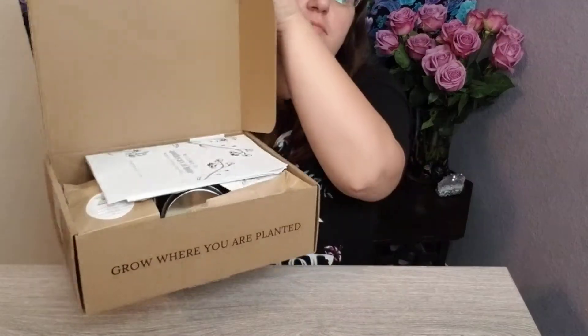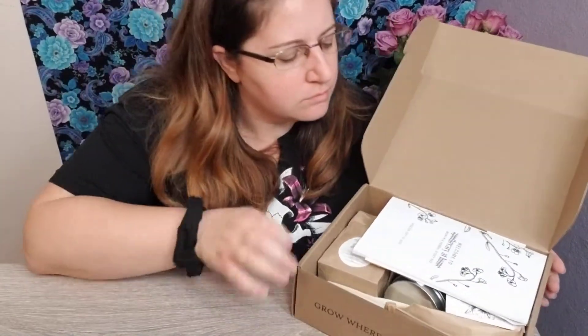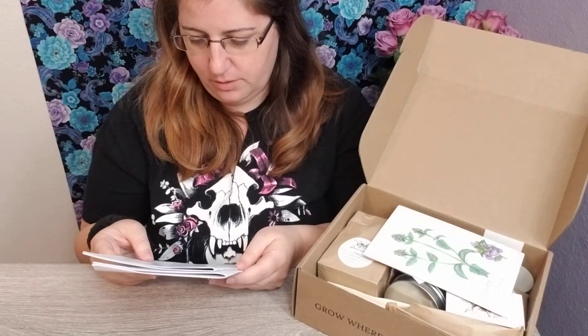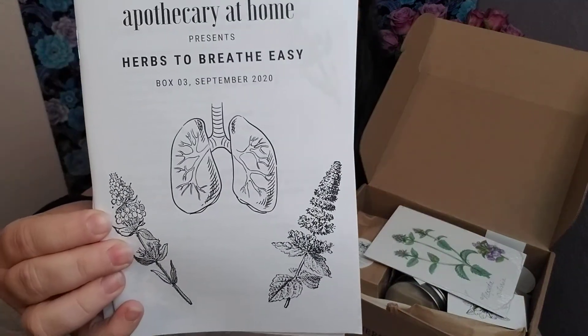So let's get into it. Oh, my name is Jessica and welcome to my channel. Sorry — the box is really pretty too. It has that on the ends and 'Apothecary at Home' — it's like a book.